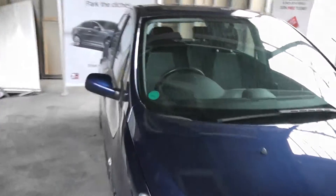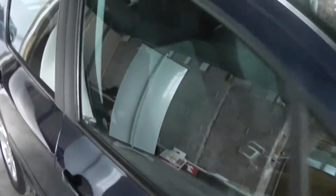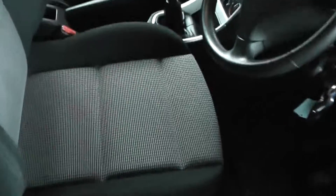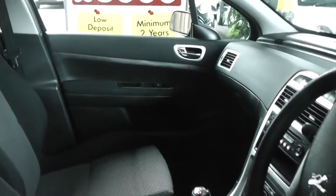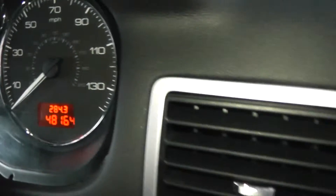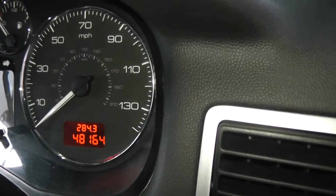Right, if we take a look at some of the interior features of the car now. You'll see the car comes with black and grey stitched fabric seats, also a black plastic finish on dash and doors. You'll see the car comes with front electric windows, electric mirrors. Also the mileage of the car is at 48,164 miles.